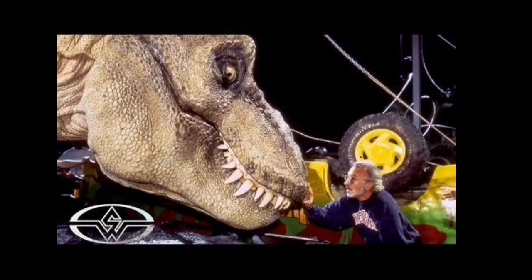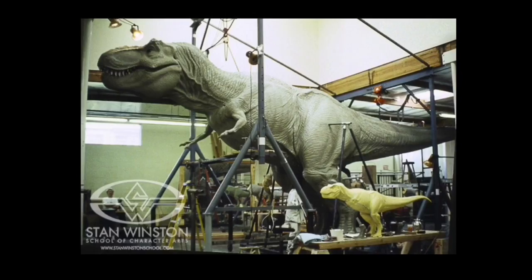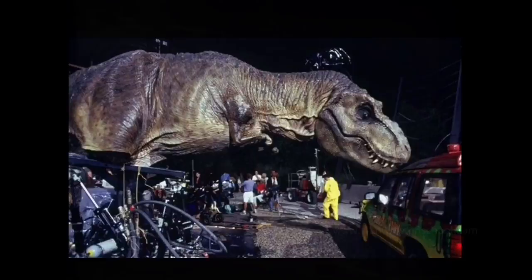In 1993, Universal Studios, together with Steven Spielberg, Stan Winston Studios, and sketches from lead concept designer Mark Crash McCreary, changed movie history forever with Jurassic Park, inspiring a whole generation of dinosaur lovers across the entire globe.